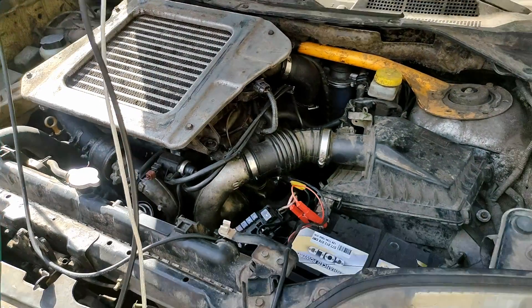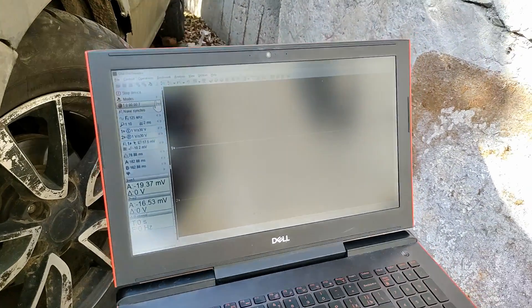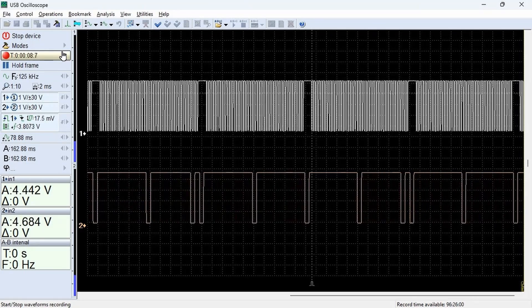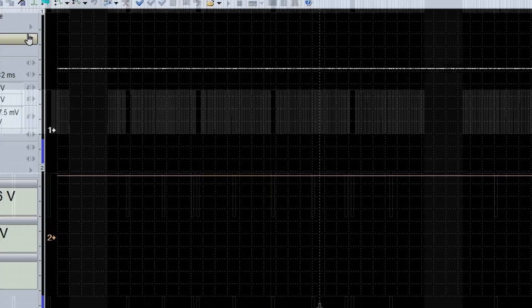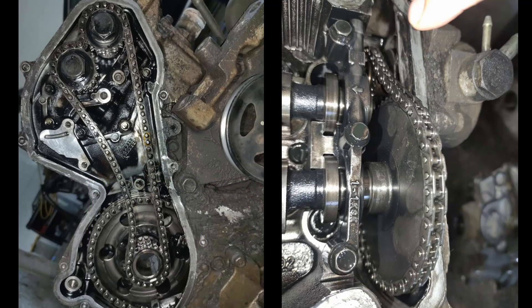We disassembled the replacement engine sufficiently to install the camshaft timing chain gear from the original engine. After reassembly, the engine started and ran perfectly. We recorded the signals from the crankshaft and camshaft sensors again and compared them with the known good reference waveform. There is a slight but noticeable difference in timing between the reference recording and our recording, due to stretching of the drive chain, which is to be expected after over 180,000 kilometers.